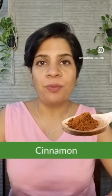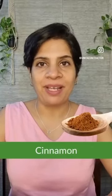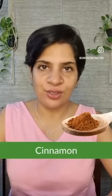Cinnamon: a warming, sweet-tasting spice which has the highest amount of antioxidants amongst the 26 most popular spices and herbs. It also improves insulin sensitivity.